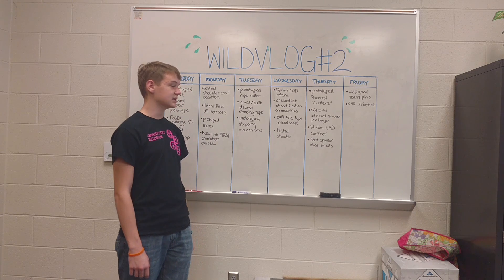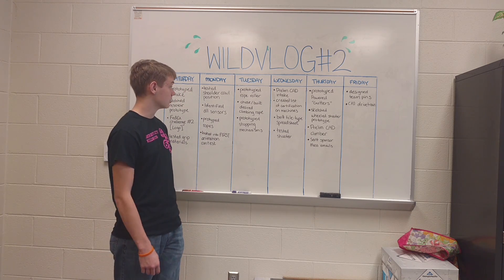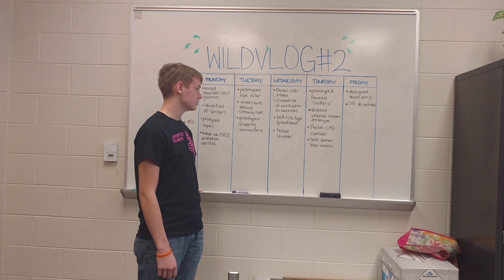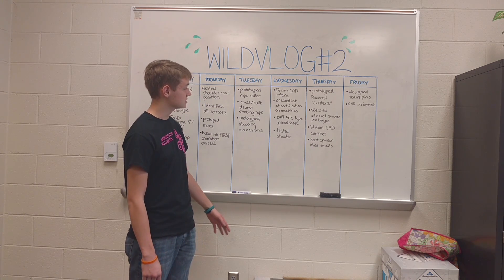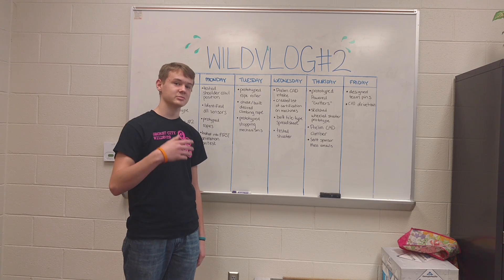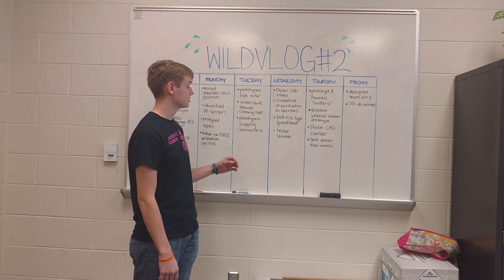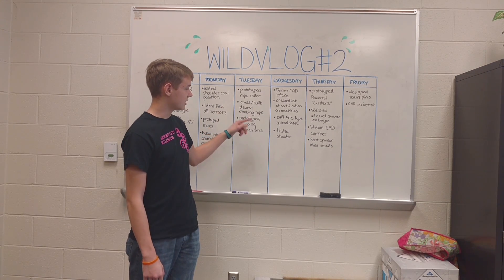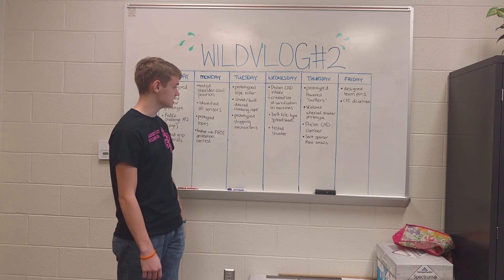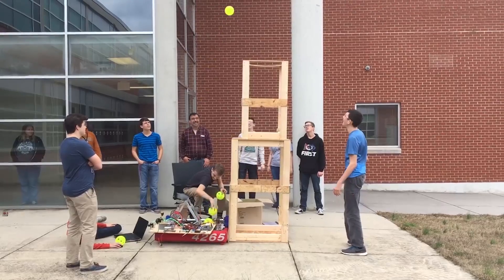On Wednesday, we did preliminary CAD for the intake based off of our prototype. We created lists of certifications on the machines so all of our team members can go around and be certified on them. We built a file type spreadsheet for all of our sponsors, including contact information and file types needed for this season. We also tested the shooter.